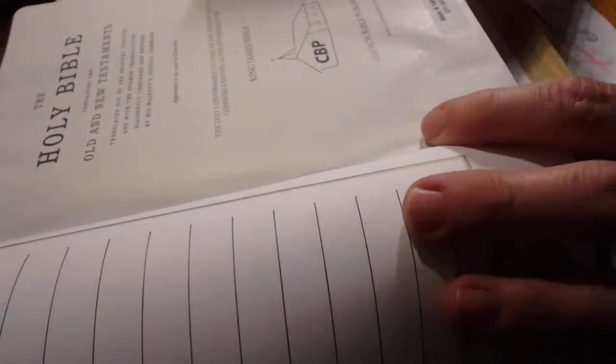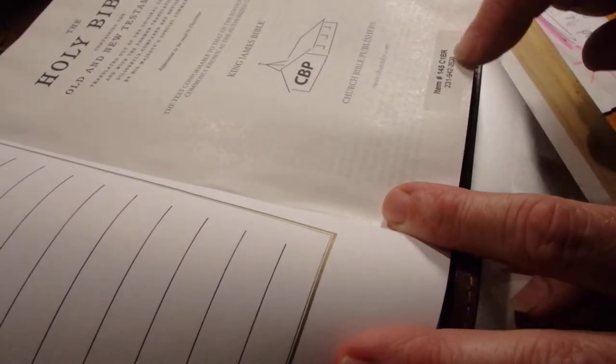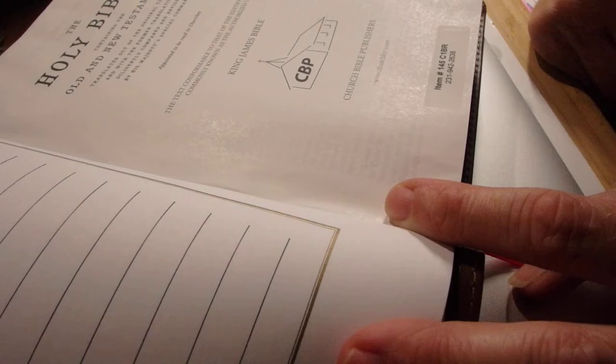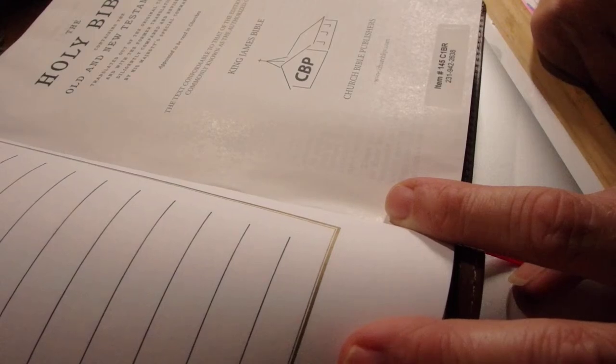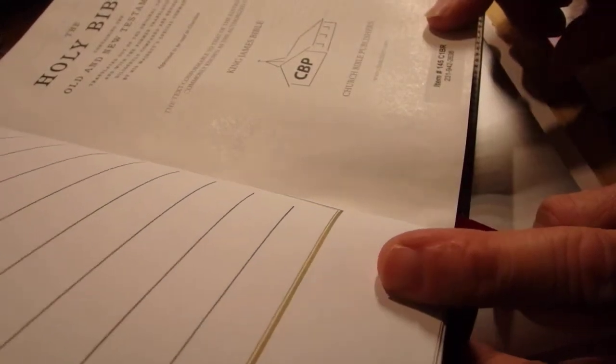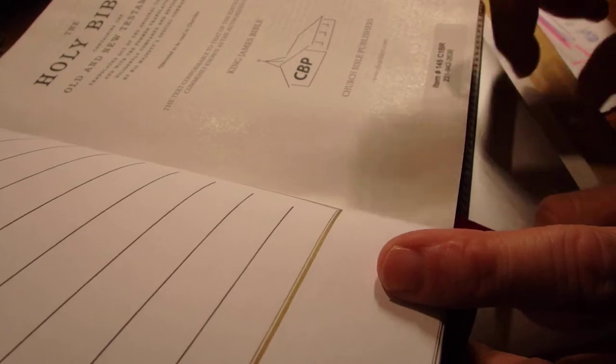There are some blank pages in the front, and then a presentation page. Each Bible from Church Bible Publishers comes with a code that's a little sticker. If you go to Church Bible Publishers, they actually have a video of the process they go through to make their Bibles, which is really, really interesting. You see them hand-stick on this little code for each Bible.